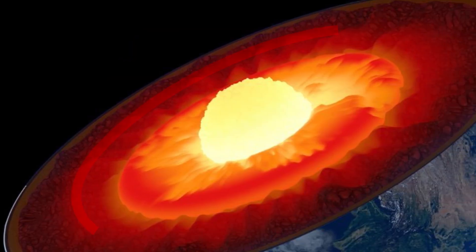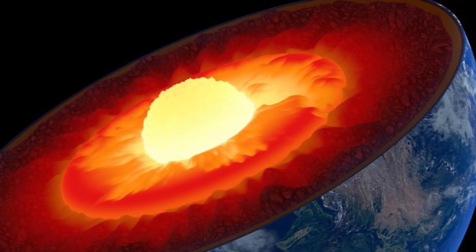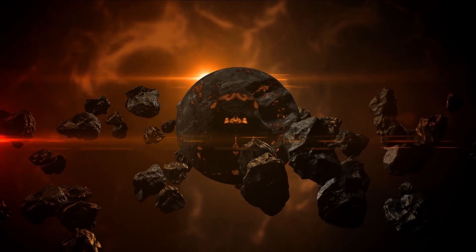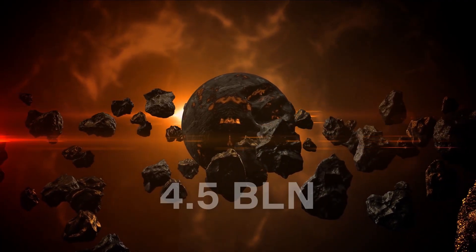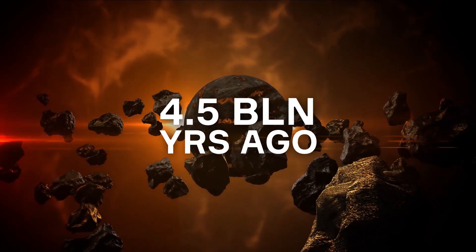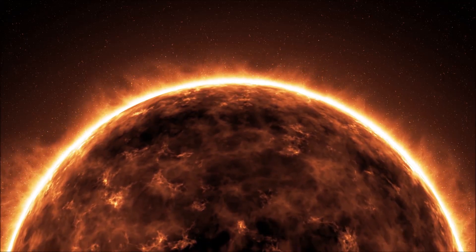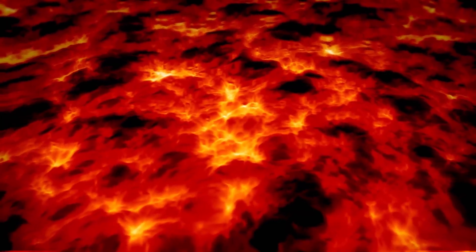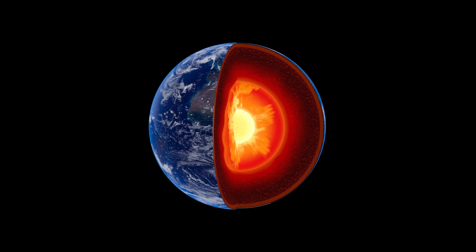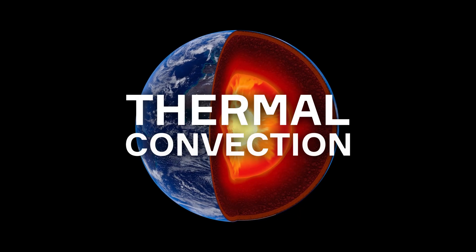Like the outer coating around the nut in a praline, the mantle wraps around the core of the Earth and always remains hot. Most of this heat has been preserved since the formation of our planet about 4.5 billion years ago, when, according to one theory, it was covered by a fiery ocean of magma. Since its solidification, the mantle has moved very slowly, but it continues to move to this day due to so-called thermal convection.